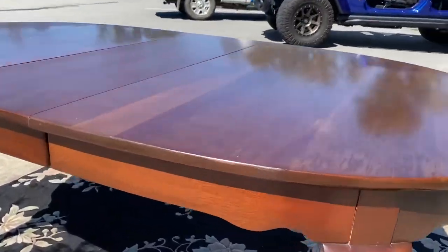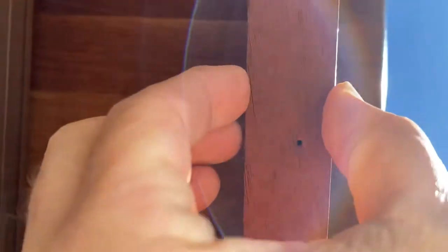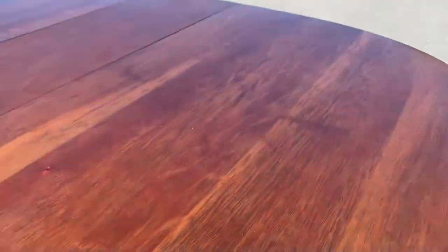What makes Craftique unique is all of their furniture is solid mahogany. Look at the skirt on this thing — that's all mahogany, and it's about an inch thick. And the tabletop here, look how thick it is. Solid piece of mahogany. There's no veneers on this table.